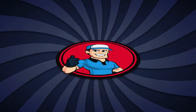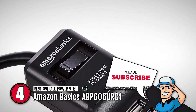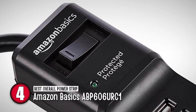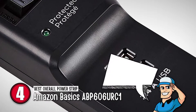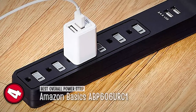Next, we have the best overall power strip, the Amazon Basics ABP606URC1. This is a six-outlet power strip, and this particular package is a two-pack, giving you a total of 12 outlets. Each strip has a two-feet-long power cord. It comes with a 200-joule three-line basic surge protector rating to protect all small appliances, phones, and lamps.